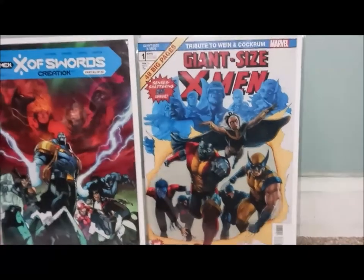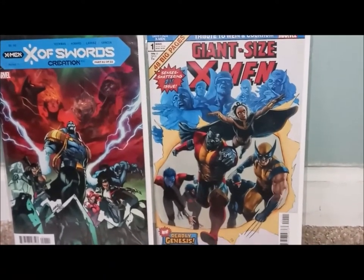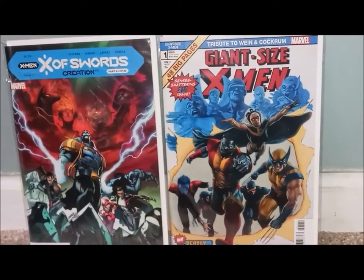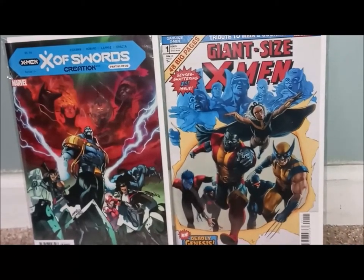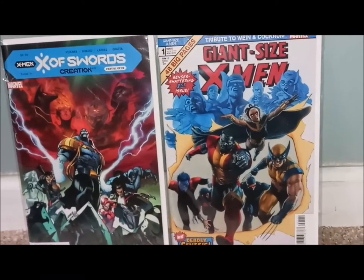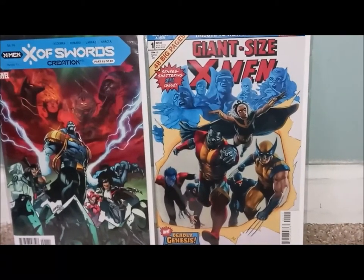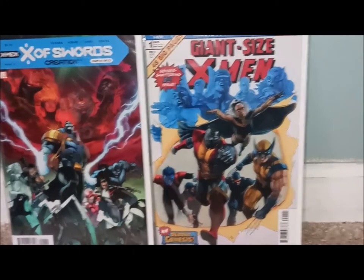And boom, how cool is this? Giant-Sized X-Men, Shattered first issue, new Deadly Genesis. I have the old Deadly Genesis from front to back — every issue. I definitely had to pick this up just to see what was going on. It cost me about $60 to pick up all these books, but I haven't been to the shop in a while, so I really don't mind spending $60. This is a very cool cover. Definitely can't wait to read these two.